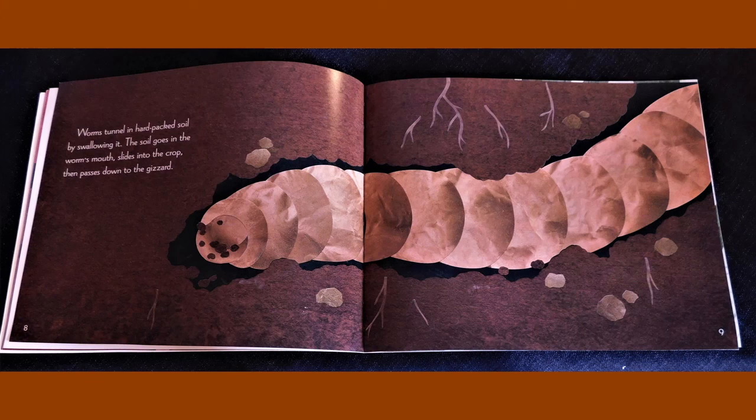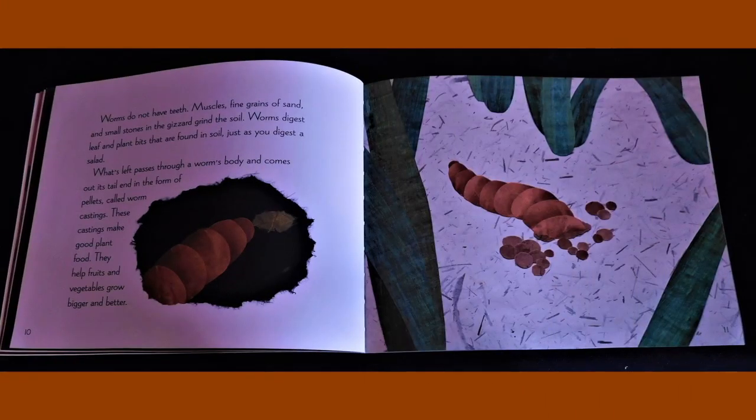Worms tunnel in hard packed soil by swallowing it. The soil goes in the worm's mouth, slides into the crop, then passes down to the gizzard. Worms do not have teeth. Muscles, fine grains of sand and small stones in the gizzard grind the soil. Worms digest leaf and plant bits that are found in soil just as you digest a salad. What's left passes through a worm's body and comes out its tail end in the form of pellets called worm castings.